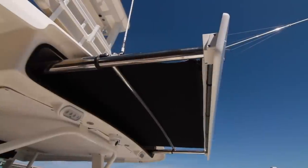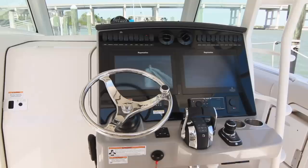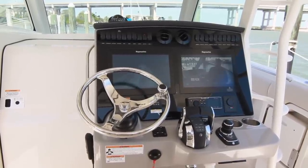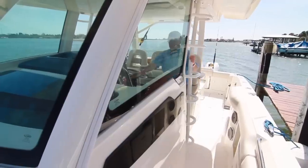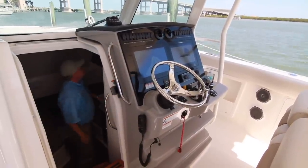Overhead, a retractable awning electrically actuates to provide shade to the entire cockpit area. With the starboard console, Boston Whaler created the ability to move the cabin entry to this area just to the port of the helm. Now we can have the full weather enclosure option while still being able to access the cabin from that protected environment. This is a huge improvement over the side or front of the console entry.